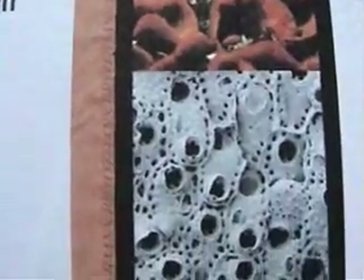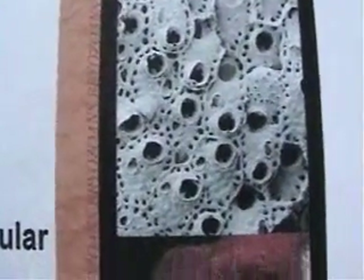Modern bryozoans today have been used in medicine. There's a drug called bryostatin which is used to treat some forms of cancer. They've taken the bryozoan bodies and turned it into a medicine. You can look that up on the internet. Bryostatin is the name of the drug.